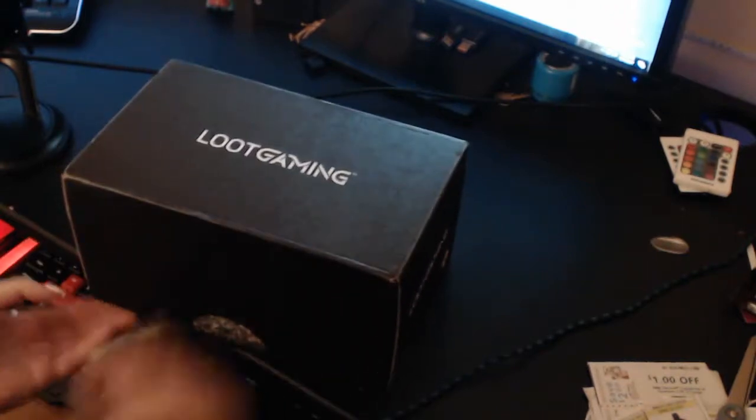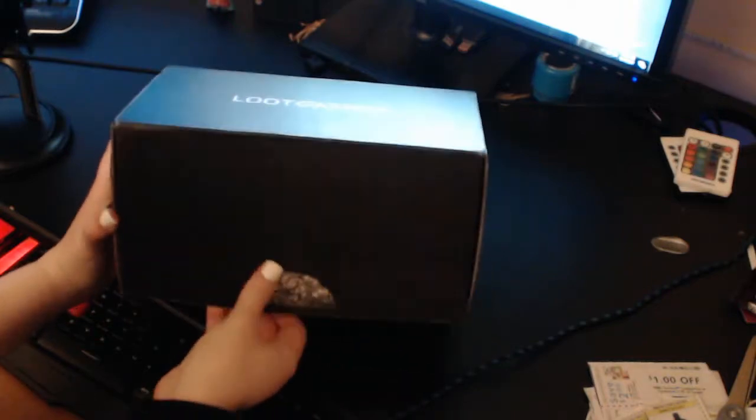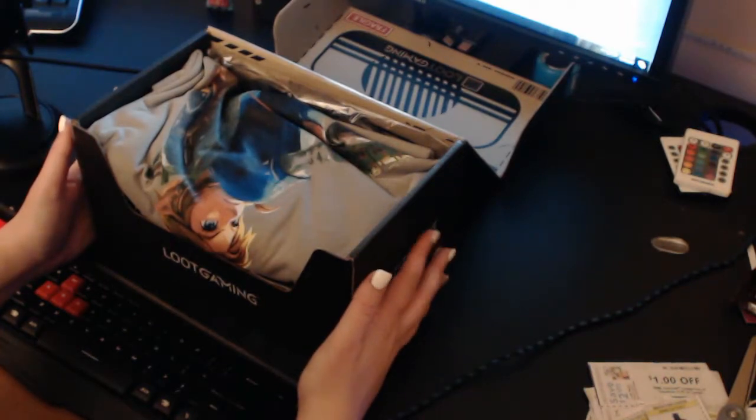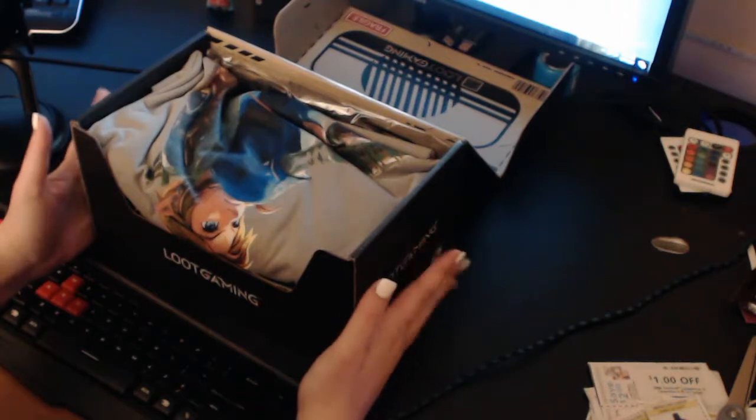I already ripped the tape off, as you can probably tell. So let's get this sucker open. I think this is my last box of Loot Gaming, by the way guys. So if you want me to get more of these, let me know. But I did get another box, so we'll see how that one goes. So yeah, let me know if you want me to get more of these.